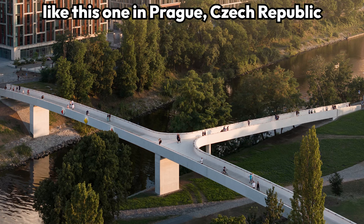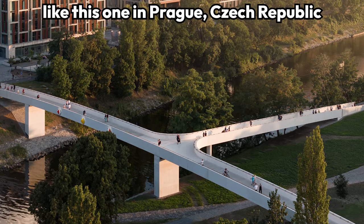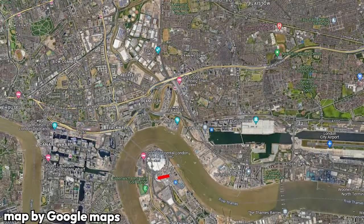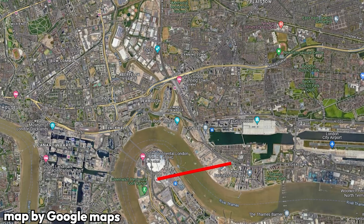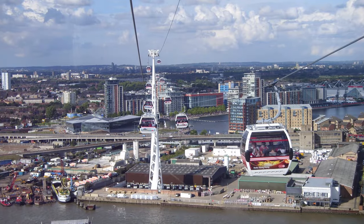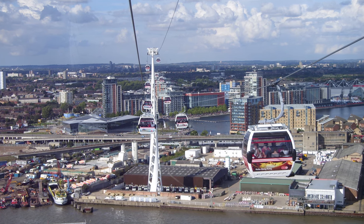The two areas are already connected by the Jubilee Underground Line and the Road Tunnel. If they wanted to build another direct connection between the two places, I think the best option would be another bridge — maybe a pedestrian and bike-only one — connecting the North Greenwich Underground Station with the DLR Line on the other side of the river. However, I do concede that the view from the cable car, which goes up to 90 meters above the Thames, is probably great.